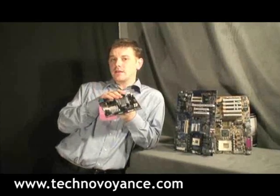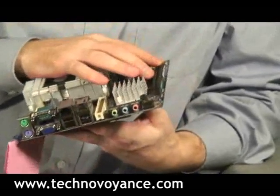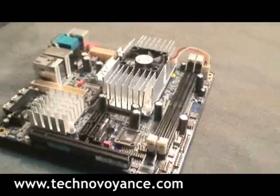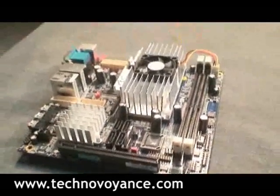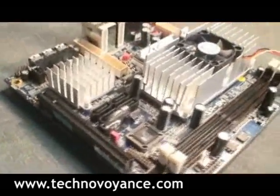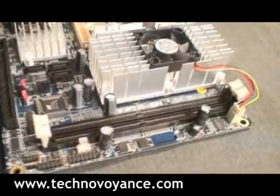It sports a 1.8 GHz CPU. It's got a PCI Express slot here for all your high-end gaming needs. It's got two system memory slots here with support for DDR2, a maximum of 4GB, so you can get two 2GB DIMMs in here.